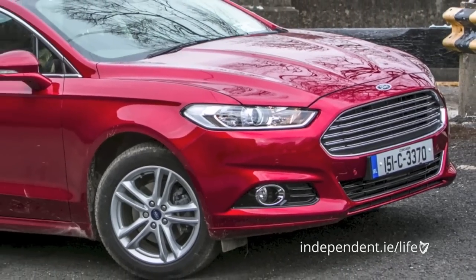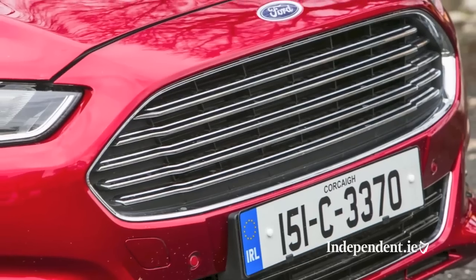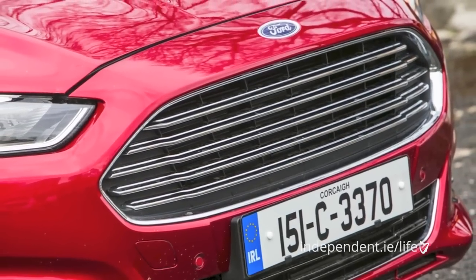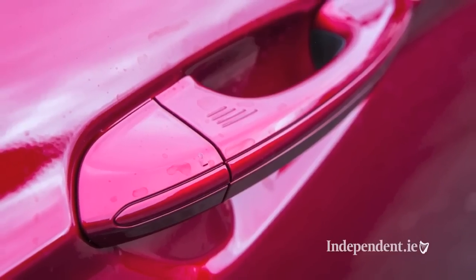The new Mondeo is not radically different from the previous version but it now sports the new Aston Martin look-alike front grille. It is sculptured and sophisticated from every angle and it sits lower than the outgoing model, which only enhances the coupe profile.